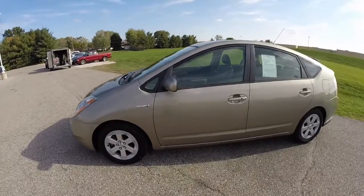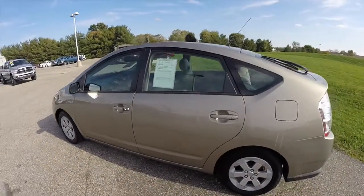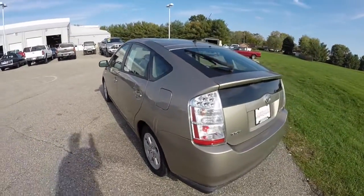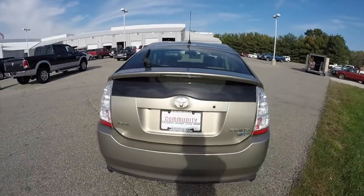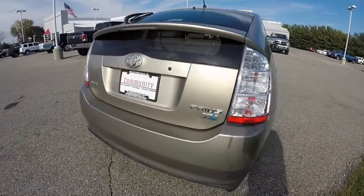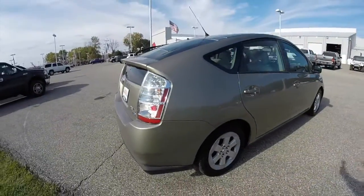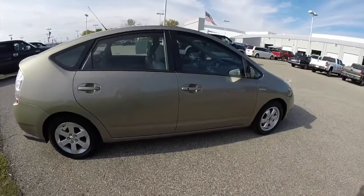This Prius is in Driftwood Pearl. It has the light beige leather interior. It is powered by a 1.5 liter gas engine with an electrical motor assist. It has a CVT transmission. LED tail lights, and high intensity xenon discharge headlamps.